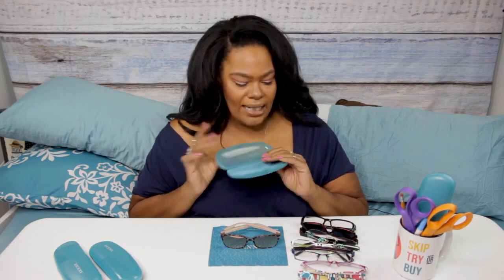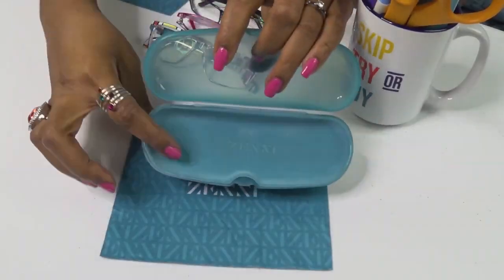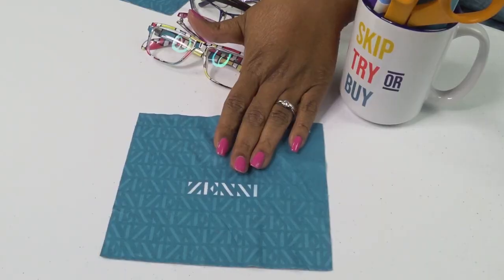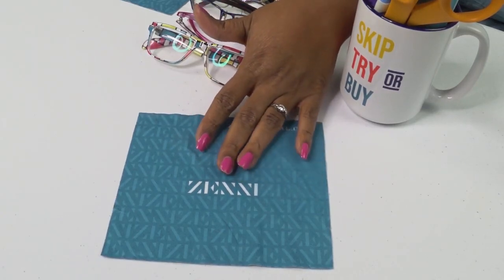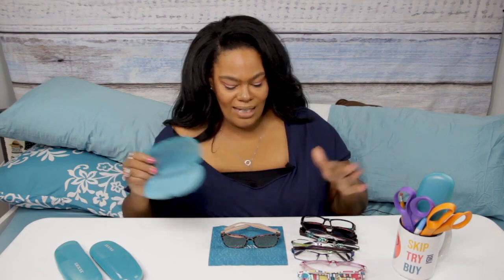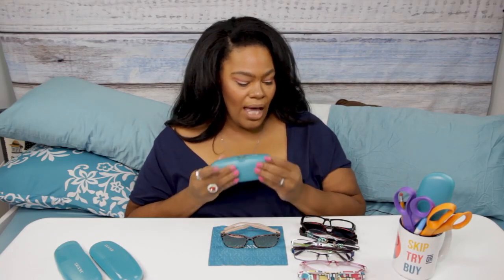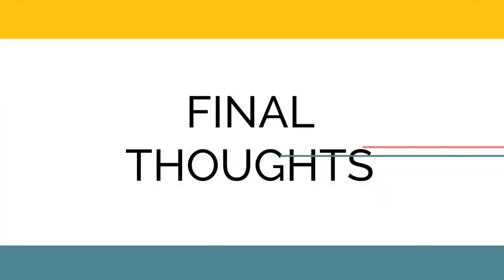One more thing: with every pair of glasses from Zenni you also get a case. The more basic glasses come with a regular plastic case that has flocking inside to protect your lenses. They also come with a lens cleaning cloth - mine is bluish but they come in all different colors. The more expensive shades sometimes come with higher quality cases. Either way, all glasses come with a case and lens cloth, which is very helpful.